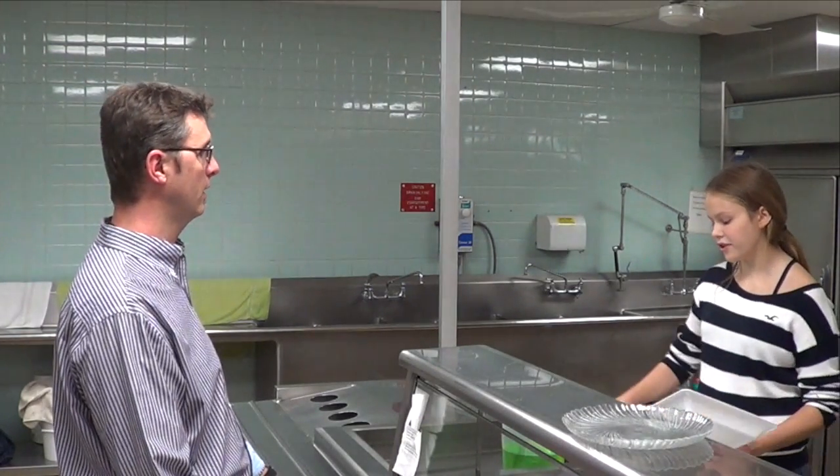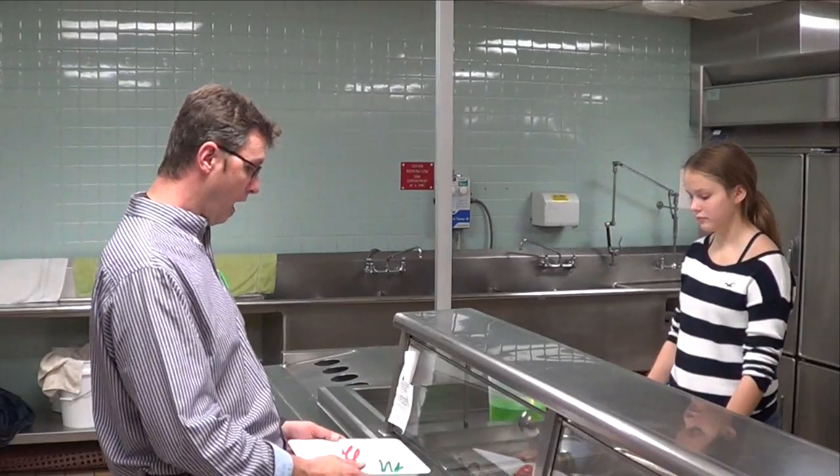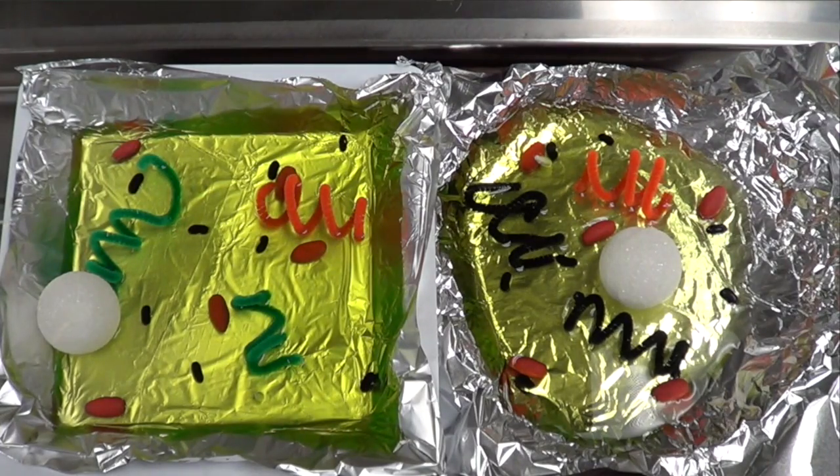Sure. Would you like anything from Cytoplasm? Let's see. The animal cell comes with a cell membrane, and the plant cell comes with a cell wall and a cell membrane. So I think I'll have some nuclei, mitochondria, ER, Golgi bodies, vacuoles, and some chloroplasts. Oh Paige, I think you forgot my chloroplasts in the plant cell.